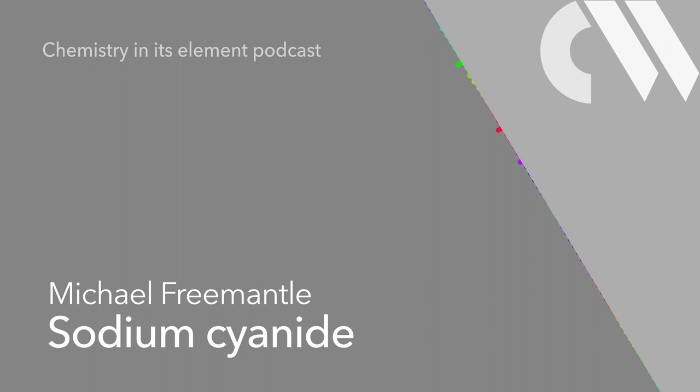So, hopefully, we will not see another cyanide spill. That was Mike Fremantle with sodium cyanide and the devastating Baia Mare spill.